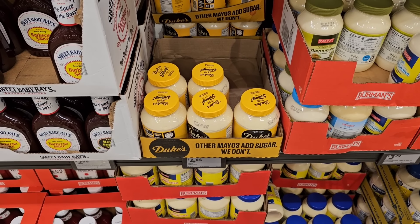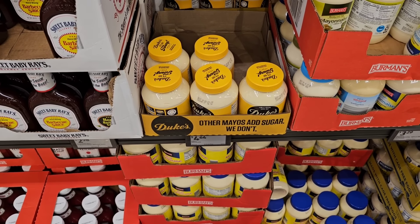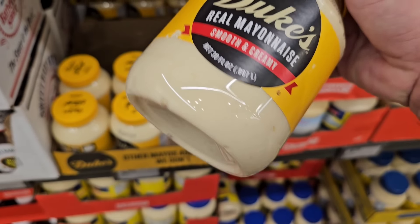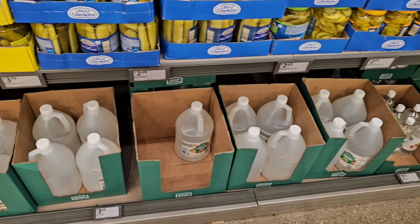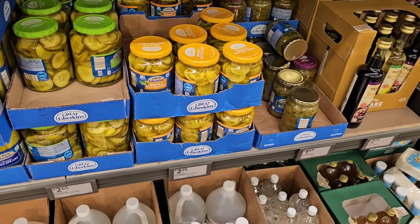What the heck — looks like Aldi is selling Duke's Mayo now. That's pretty awesome. $4.64 for a 30-ounce container — that's a pretty good price. They've also got plenty of distilled white vinegar here; the big jugs are $3.65, up from $3.24, but still a little cheaper than some places. And they've got some of their different Great Gherkins pickles with good prices.